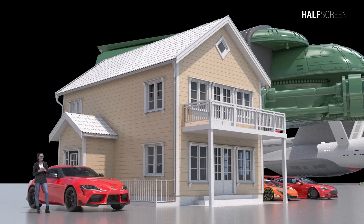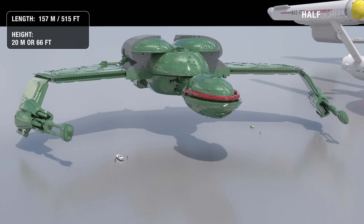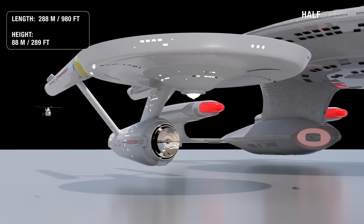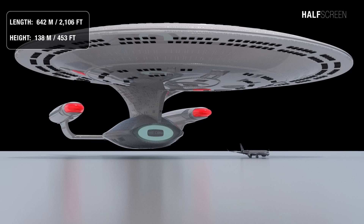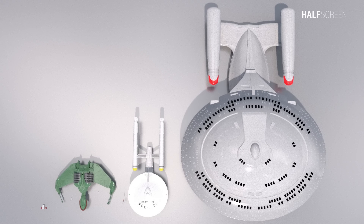In this comparison we're going to start with the Klingon Bird of Prey, which is 157 meters or 515 feet in length and 20 meters or 66 feet in height. The original Enterprise is around 288 meters or 980 feet in length and around 88 meters or 289 feet in height. The much larger Enterprise D is around 642 meters or 2,160 feet in length and 138 meters or 453 feet in height. As you can see from this top view, even though the Enterprise D is twice the length of the original Enterprise, the D is much larger in terms of volume and living space with 42 decks and covering 3.5 million square meters.